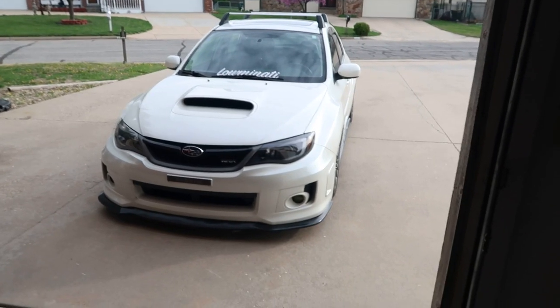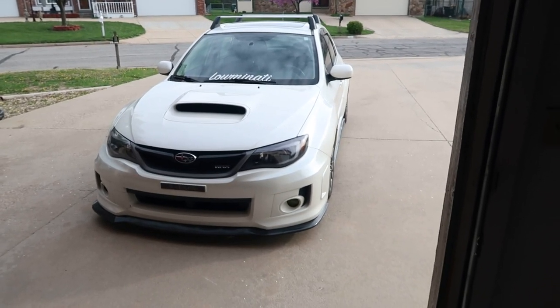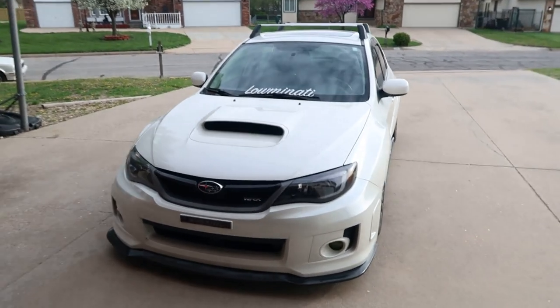What's up guys? So today we are going to be doing a full review of my car. I have a 2013 Subaru WRX hatchback. It's a limited, so it's leather on the inside.